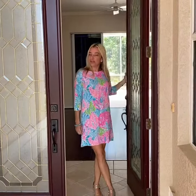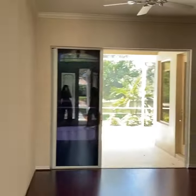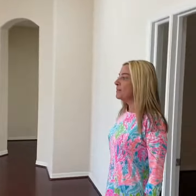Hey everybody, it's Lori from Team Cashy. Welcome to 8432 Misty Morning Court in the gated village of Edgewater in Lakewood Ranch. Tammy and I have just put this gorgeous house on the market — we listed it two days ago. It is about 2,200 square feet with amazing water views.